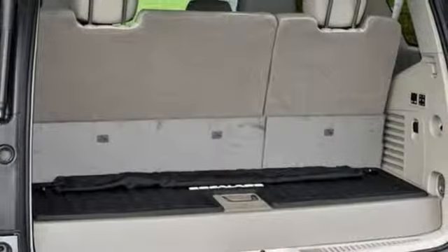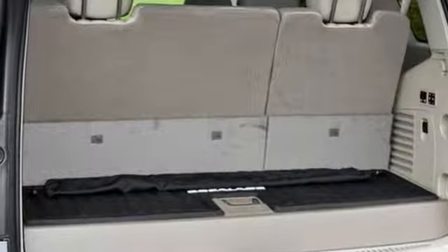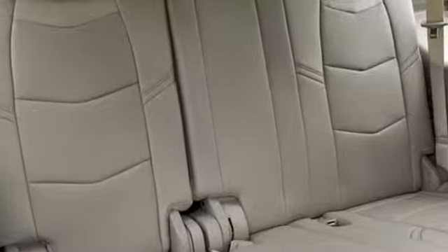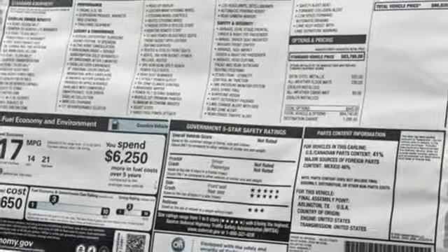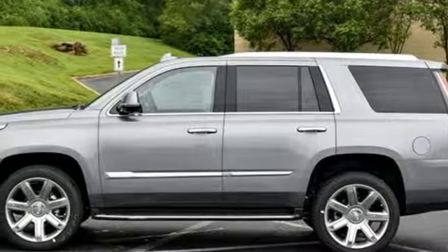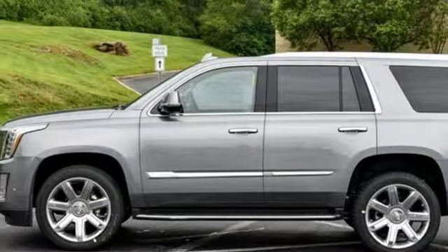The Car Connection comments: while offering the acceleration and responsiveness of a smaller luxury vehicle, the Escalade offers one of the most comfortable, lavishly appointed interiors available in any SUV. The only thing better than owning a Cadillac is driving a Cadillac. Take it for a test drive today.